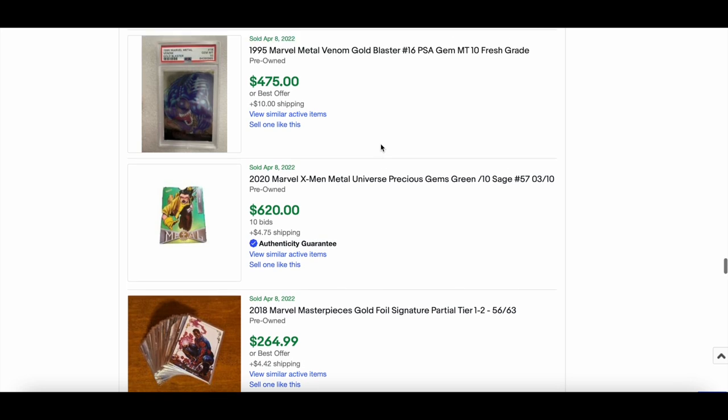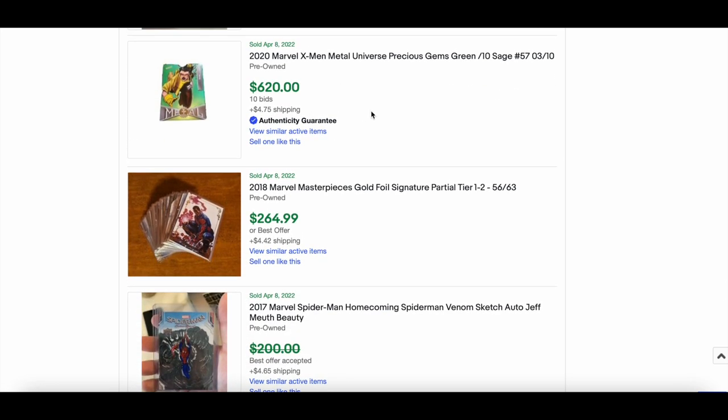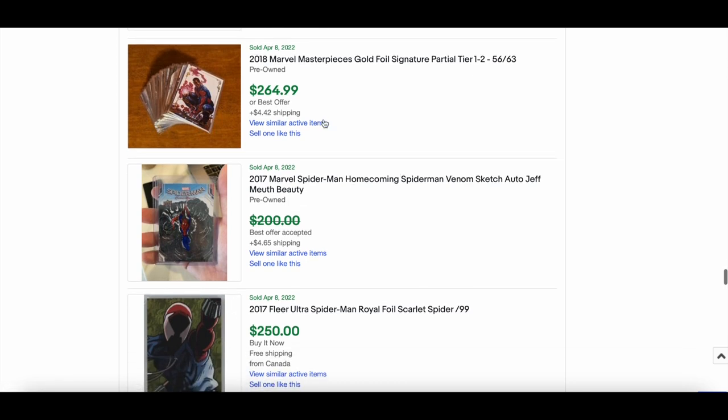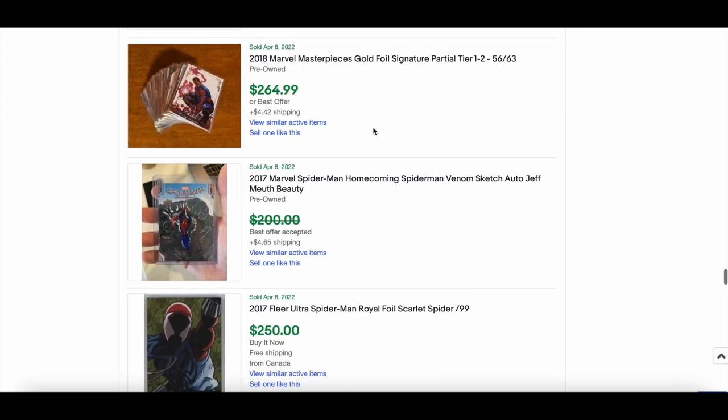1995 Venom Gold Blaster — I wasn't sure if that price was confirmed. A 2020 Sage numbered out of 10 went for $620 — solid. A 2018 gold foil signature partial tiers one to two sold for $264 — that is a steal. And a 2016-2018 Marvel Masterpieces — winner winner chicken dinner — beautiful.